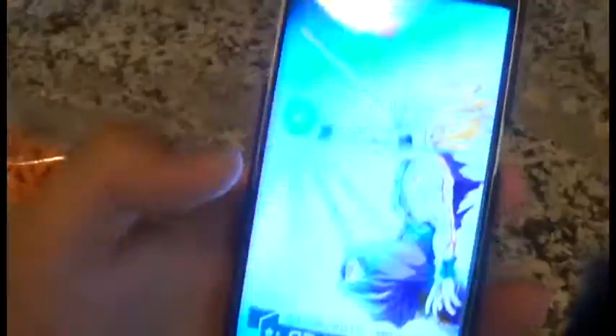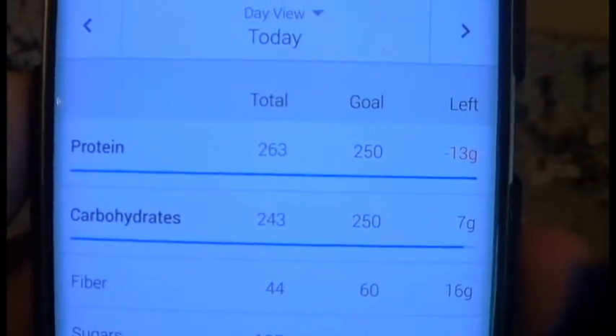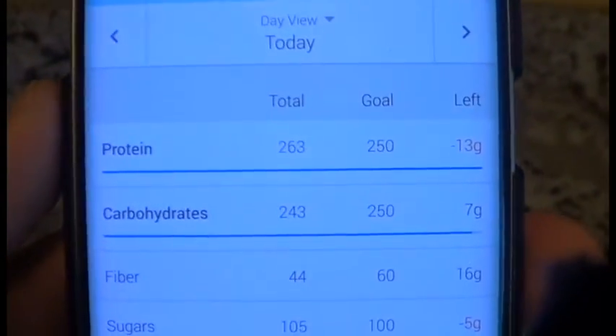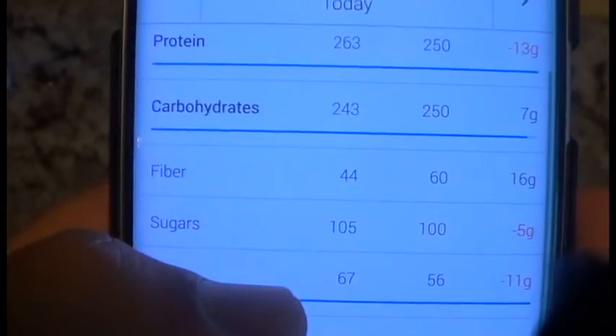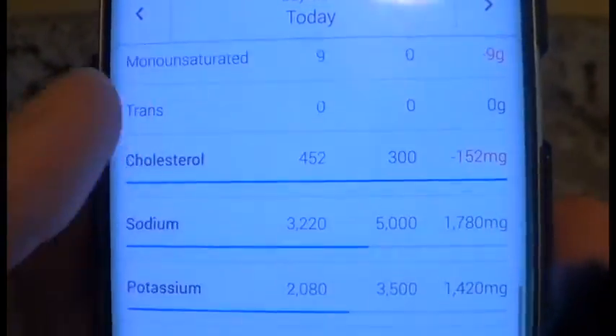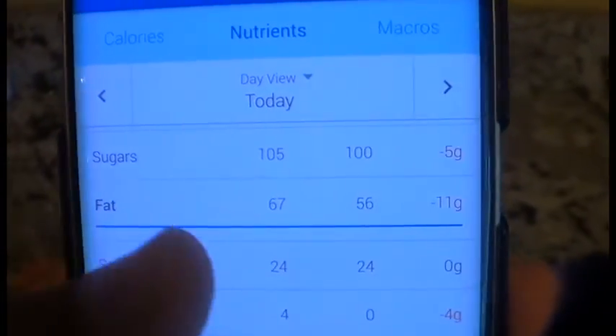That is what I'm taking with me. Let's take a look at the macros — 263 grams of protein, so way exceeded the 220-240 that I need. 240 carbs, 44 of which are fiber, and 67 grams of fat. I try to hit at least 60, so all of that looks good.